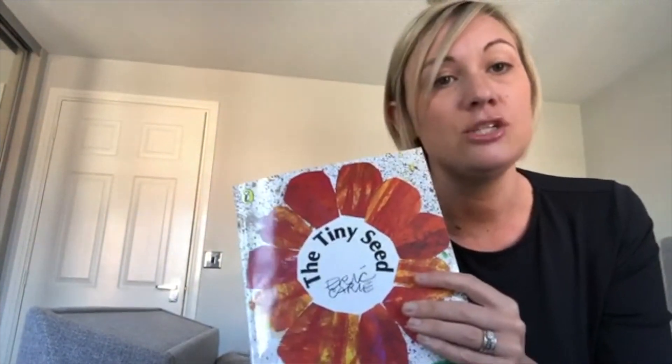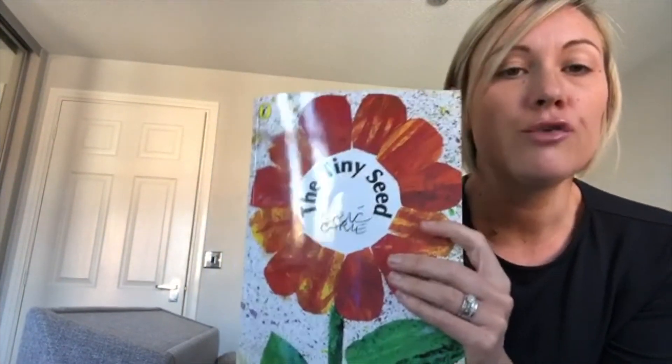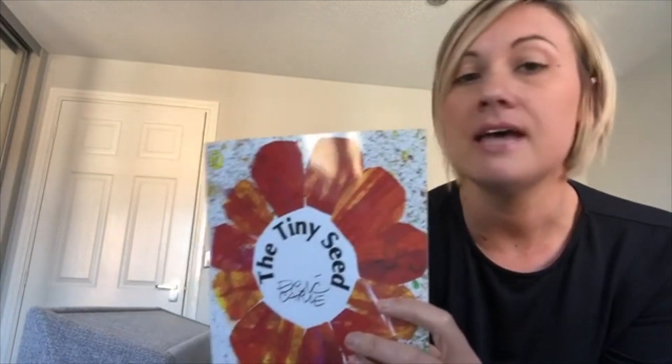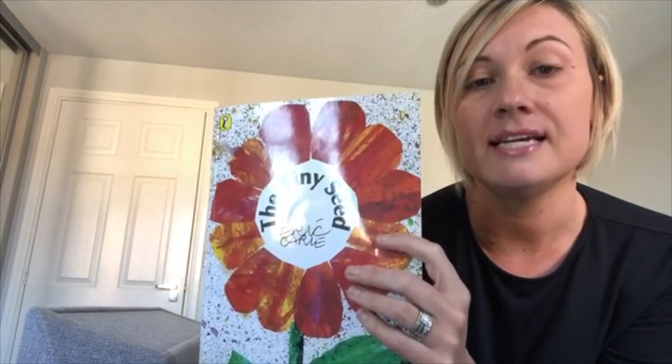Right, acorns — what I need you to do now is ask your grown-ups to help you look at the questions on e-schools, and see if you can answer the five questions about The Tiny Seed story. There's a who, what, when, where, and why. I will look forward to seeing your work today. Bye, acorns!